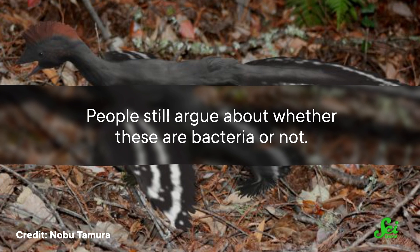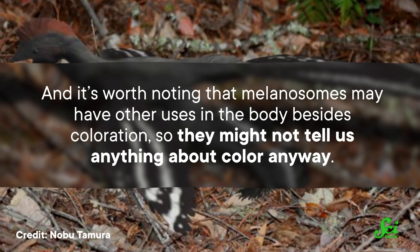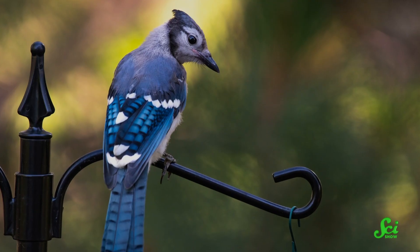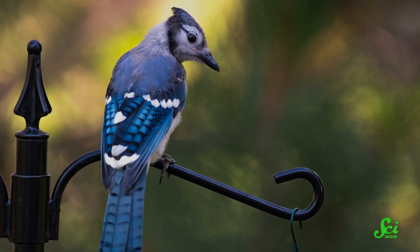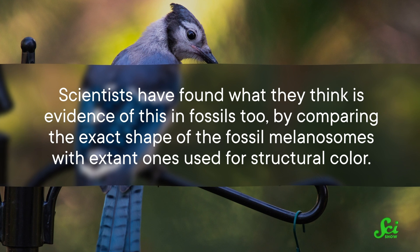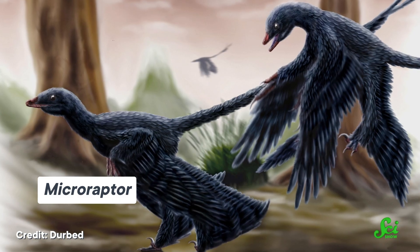Now, this is not a total slam dunk. People still argue about whether these structures are bacteria or not. And melanosomes may have other uses in the body besides coloration, so they might not tell us anything about color anyway. But it's opened up a whole field for studying fossil color. In living animals, these melanosomes can combine with other structures to produce colors beyond black and brownish-red. For instance, in the feathers of living birds, a layer of the protein keratin over melanosomes can make them appear bluish thanks to structural color. Scientists have found evidence of this in fossils too, comparing the exact shape of fossil melanosomes with extant ones used for structural color. This is why scientists have suggested that Microraptor was that black and iridescent color. We've also found examples of structural color in butterfly scales from the Jurassic period.